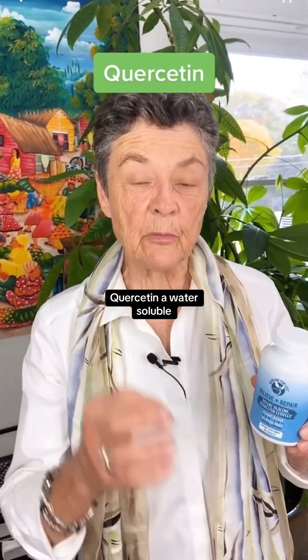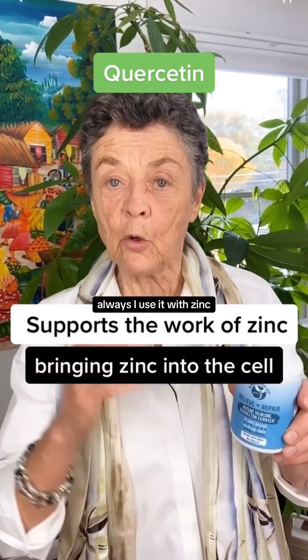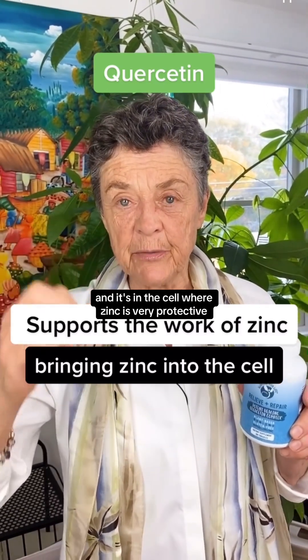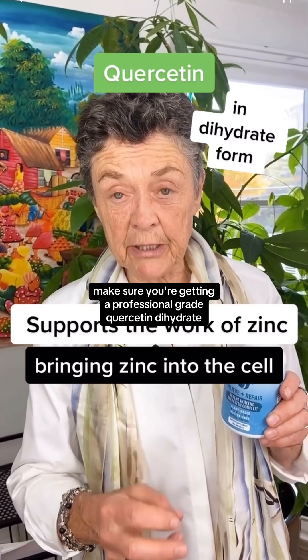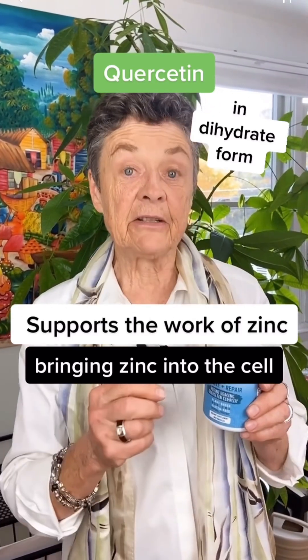Quercetin — a water-soluble, very purified quercetin dehydrate. I always use it with zinc. Quercetin forces zinc into the cell, and it's in the cell where zinc is very protective. Make sure you're getting a professional-grade quercetin dehydrate with synergistic factors like pomegranate and OPC. Take it daily.